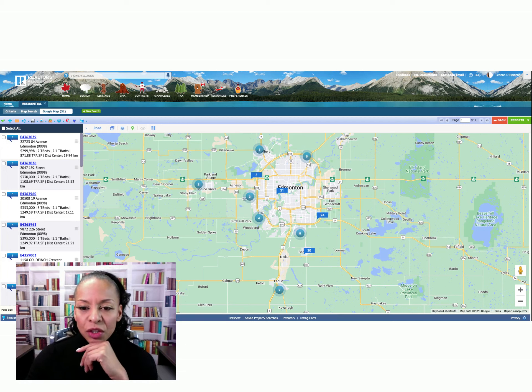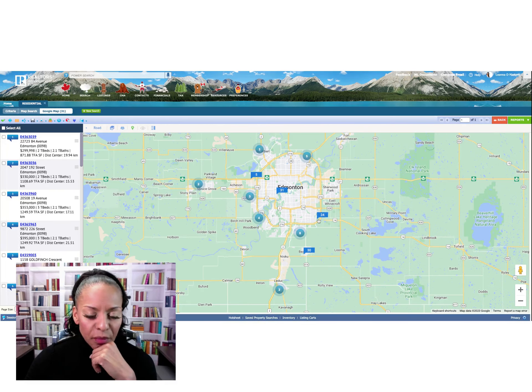We're going to start with the Edmonton and area sold map. There were 31 new home construction sold homes in Edmonton and surrounding area in the last seven days. The reason I include Edmonton and area is that when you're looking at Edmonton for a relocation, you're always considering the broader region.